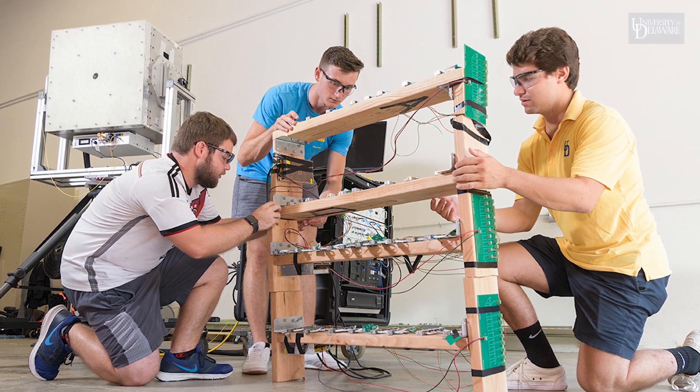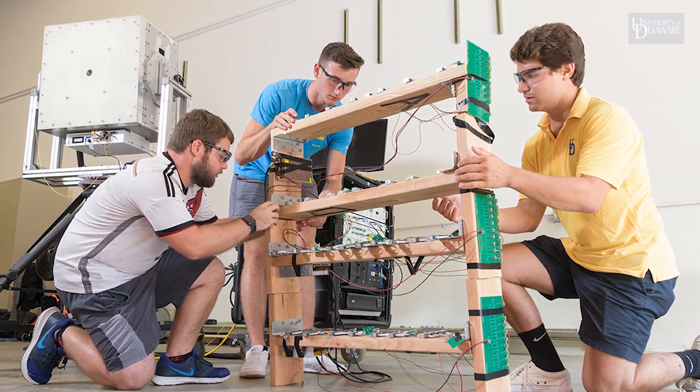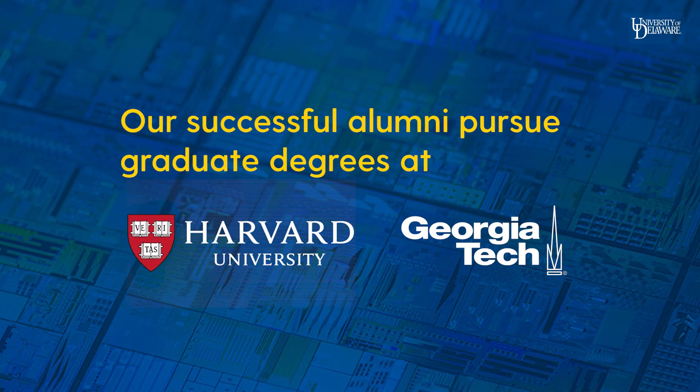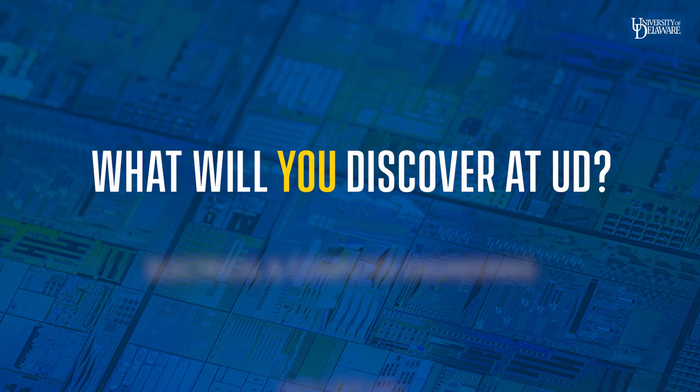If you want to continue your studies in graduate school, we'll prepare you for that path, too. Alumni are pursuing graduate degrees at top institutions such as Harvard and Georgia Tech. What will you discover when you join us?